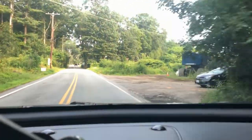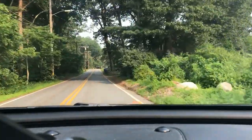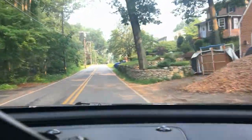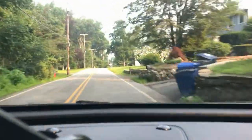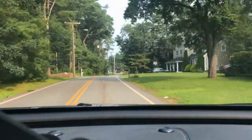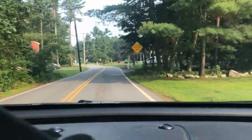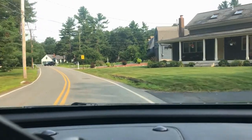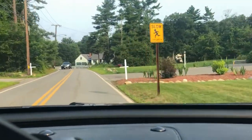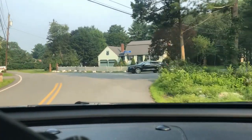For the last home we're going to drive by today, it is 8 Ridge Road. It is a detached colonial listed at $749,900. It is a four-bedroom home with two full baths and 2,382 square feet of living area. It has almost an acre of land, a two-car garage, two fireplaces, and was built in 1977. This one is in North Walpole.